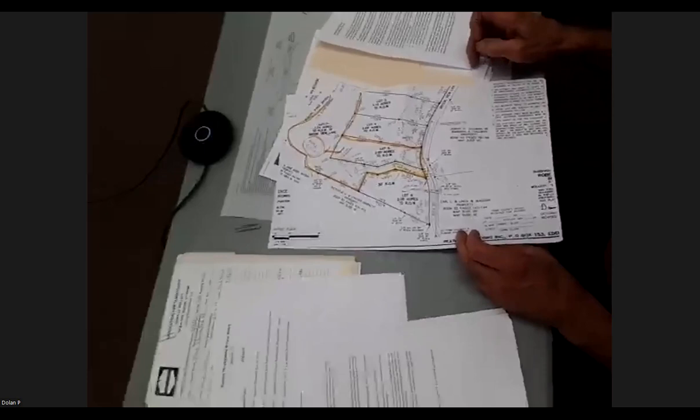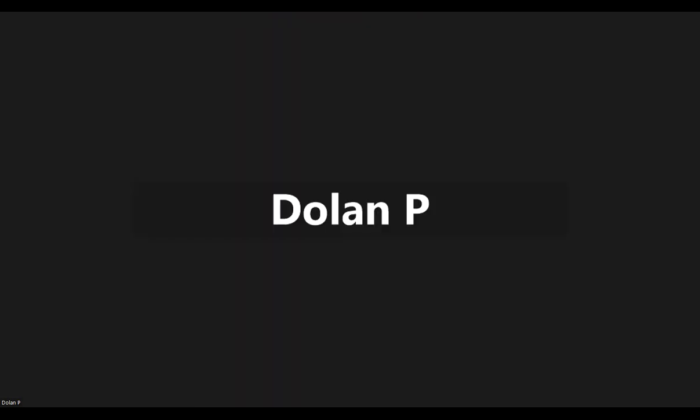The proposal is to combine proposed lots five and seven by deed, calling it a nine-plus-acre lot restricted to a single residential use. On the wastewater permit the owner had obtained, lots five and seven each had individual wastewater and potable water sites, so one can be used for the house site. The deed restriction would be a condition in the zoning approval as well.